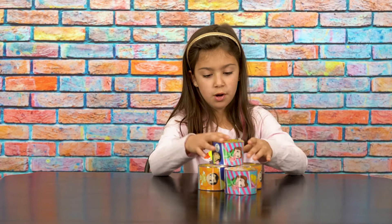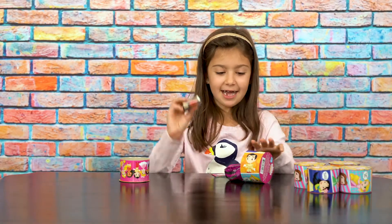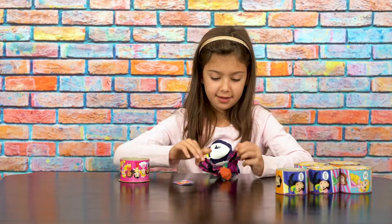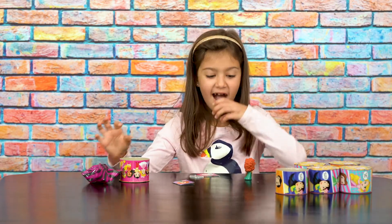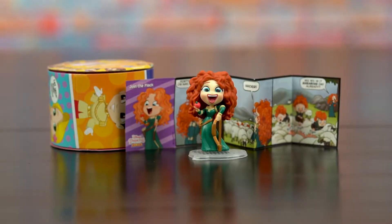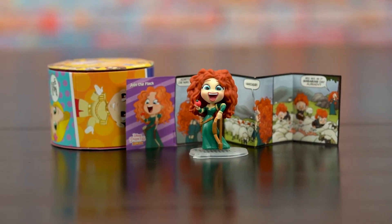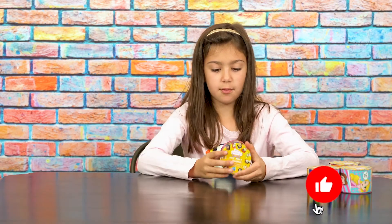There also are 12 to collect in Series 2. I got Merida you guys! Oh, she looks so cool. She's like she's about to eat an apple. She's a really cool character — I love when she's shooting the arrows. So far so good, we didn't get any doubles.